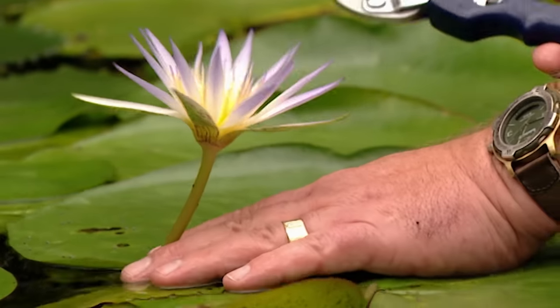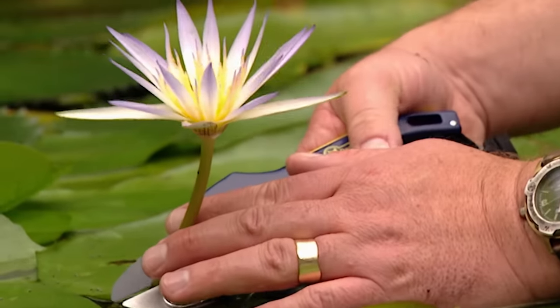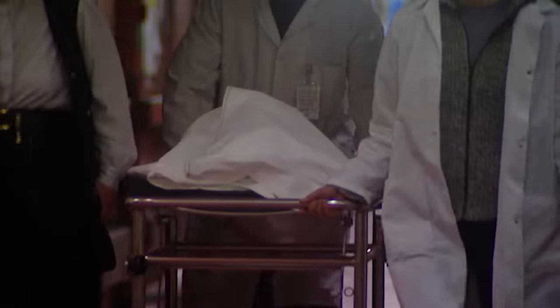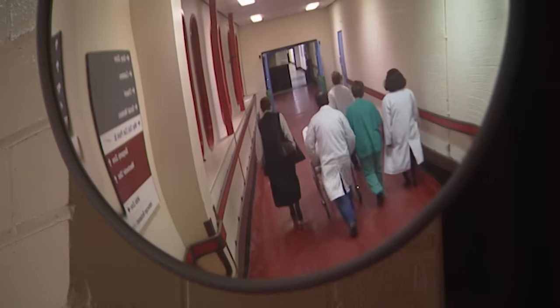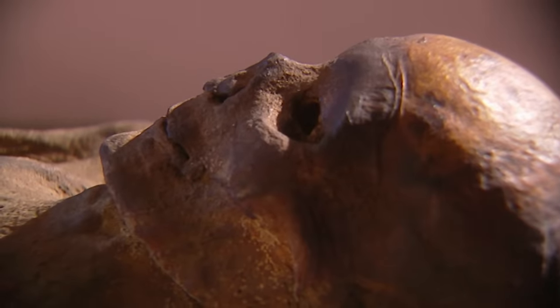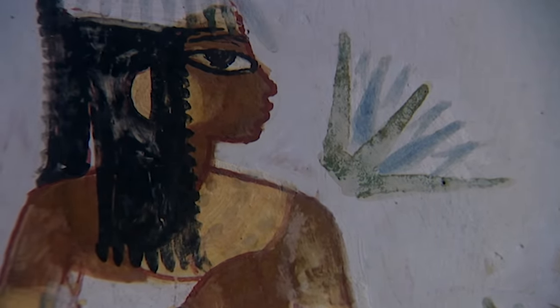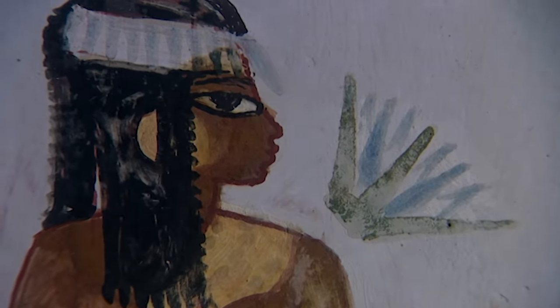Late in 1999, scientists in Manchester began a series of tests to uncover the secret of the lotus. They were looking in part at the flower itself, but their tests also had another focus: an ancient Egyptian who would have encountered the lotus. It would turn out that the team would uncover some of the remarkable properties of the lotus and the links between the flower, the afterlife and sex in ancient Egypt.